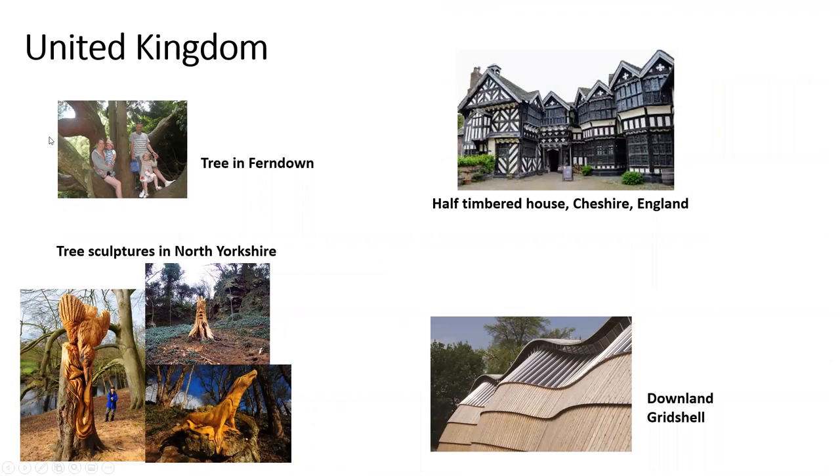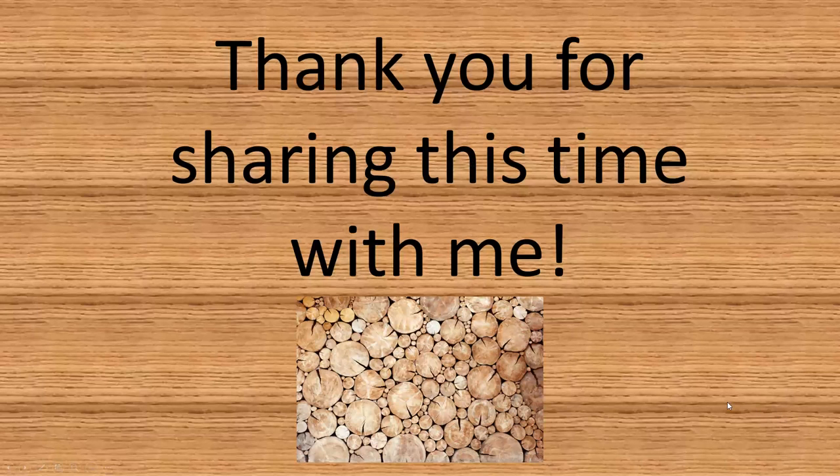United Kingdom. Here we have a tree in Thorndown. Half-timbered houses in Cheshire, England. Tree sculptures in York, North Yorkshire. And a building called the Downland Gridshell, which has a very unique wooden sculpted curved roof system. Thank you all for sharing this time with me. I really appreciate it. And I look forward to seeing you on the virtual conference. Bye-bye.